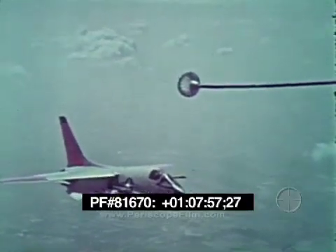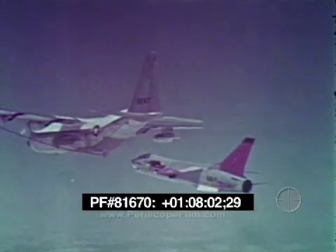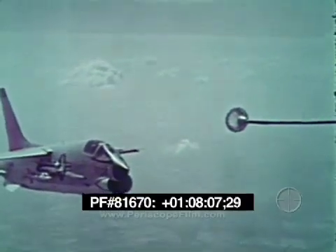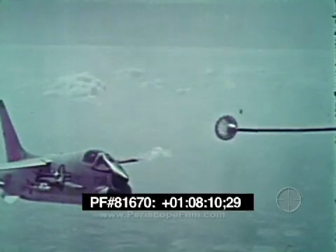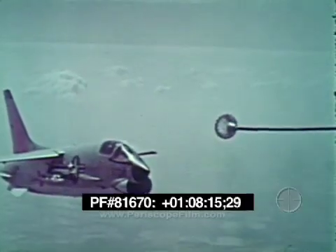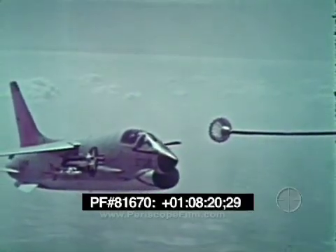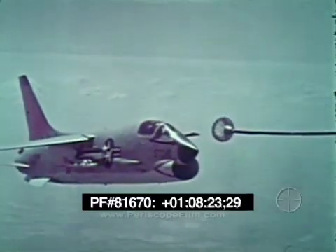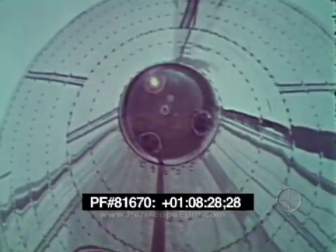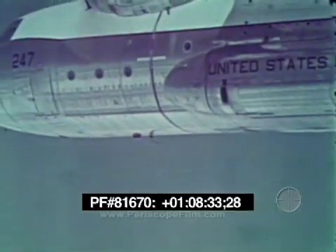When a plane approaches the tanker for refueling, its optimum closure rate to the drogue from a trail position is five to seven feet per second, or approximately a four-knot differential in airspeed. After receiving permission, the receiver pilot will find that flying a trail position on the drogue will provide sufficient judgment for making the engagement. Contact should not be made unless the amber light is glowing in the pod. In the event radio contact is lost, the lower anti-collision light is turned off to indicate that the tanker is ready.